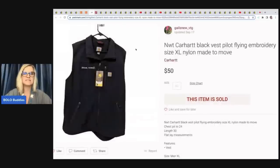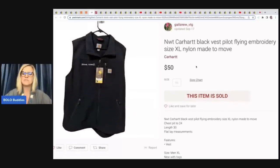The next item is this Carhartt. She sold this on Poshmark — it is a black vest, pilot flying embroidery, size extra large. It's new old stock. She got this at a yard sale for $10 and sold it the same day for $50 on Poshmark. It's got the little pilot flying there on the side.